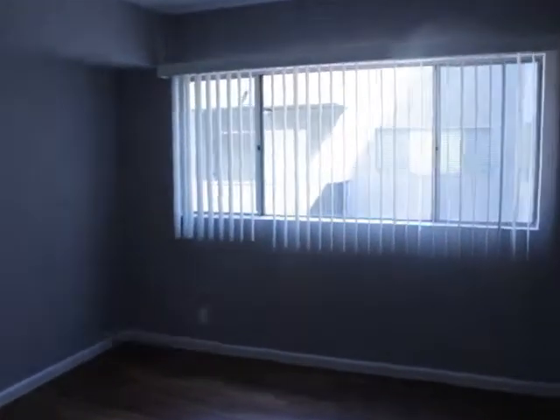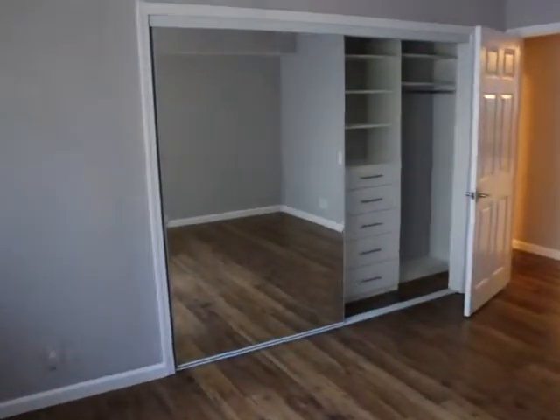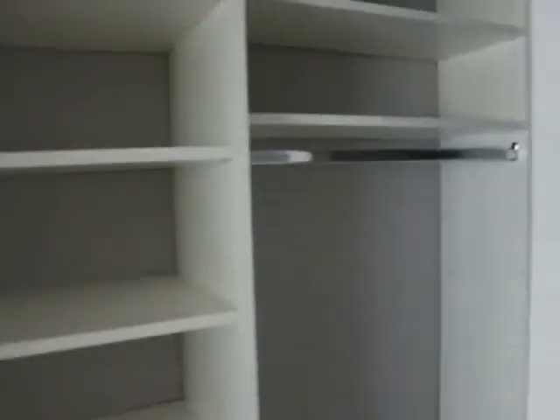Moving on, here's the first bedroom. What's cool about this closet is it has built-in cabinets, shelves, and places to hang your stuff, and it's huge. So here's the first bathroom.